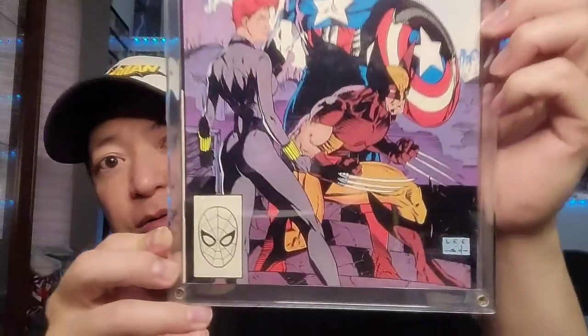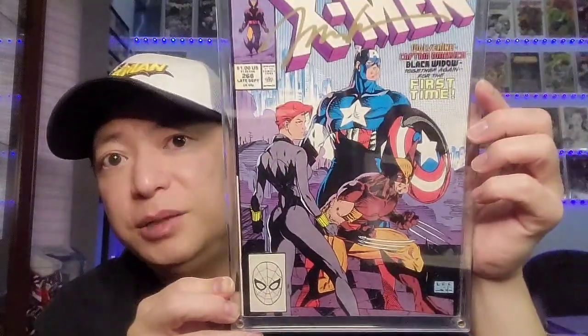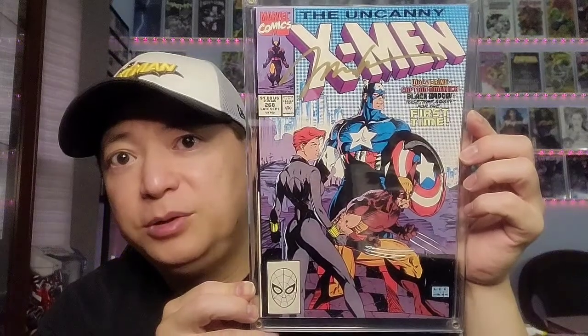Next is Jim Lee — he did a lot of great Wolverine covers, but I really like this one. This is Uncanny X-Men 268, and you have Black Widow and Captain America with Wolverine. Great Jim Lee cover. He also did one with Wolverine's claws ripping the Punisher's clothing, but I like this one — a nice classic Jim Lee cover, Uncanny X-Men 268.